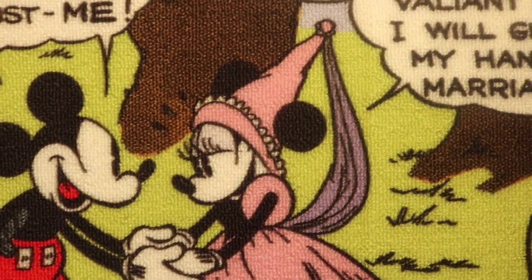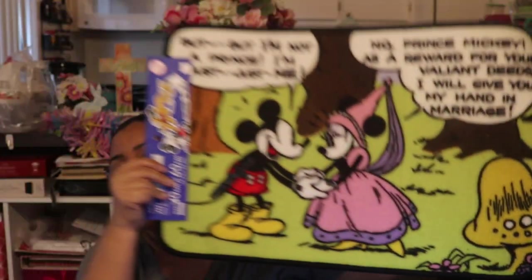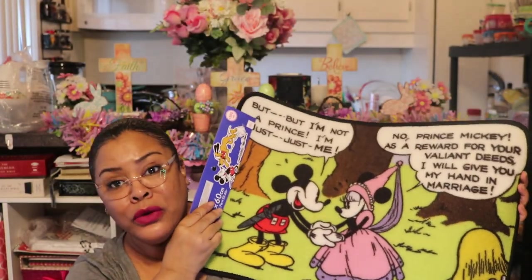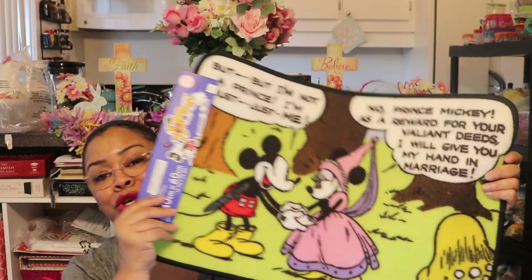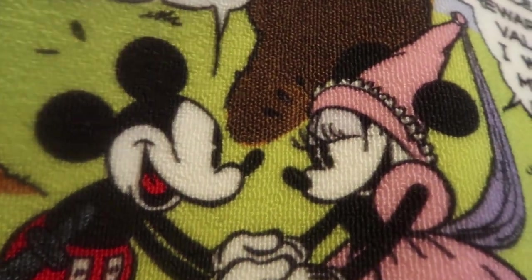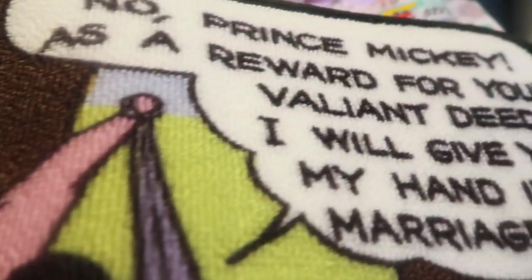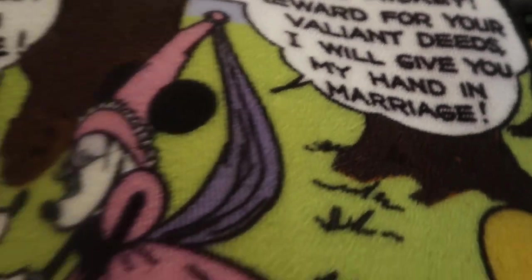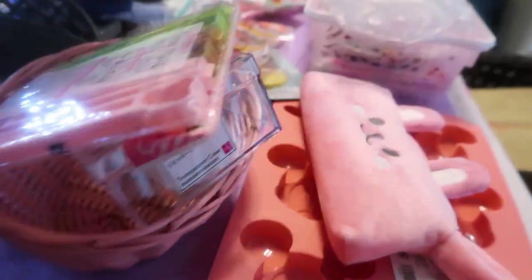The next rug I have is this cute Mickey and Minnie Mouse rug — how cute is that? I love it because it's got that old Minnie and Mickey look to it. It's so colorful, bright, and cute — traditional Mickey and Minnie — and it was just four dollars. This one is also washable. They're very small rugs but very cute, especially if you have grandkids and want to have some fun.